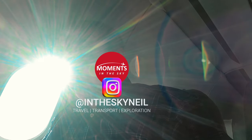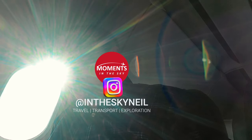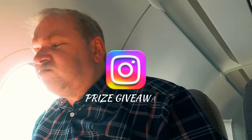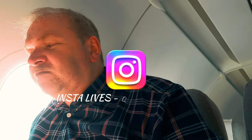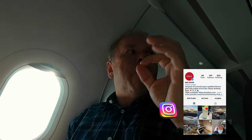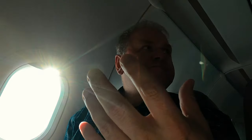I'd also like to share details of my new Instagram account, InTheSkyNeil. For up-to-date information on where I am, the trips I'm on, as well as entering prize giveaways and chatting to me live on InstaLive, don't forget to hit subscribe. It costs nothing, and you never know — you might win a prize.